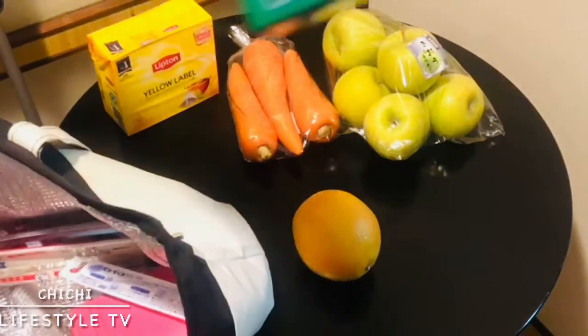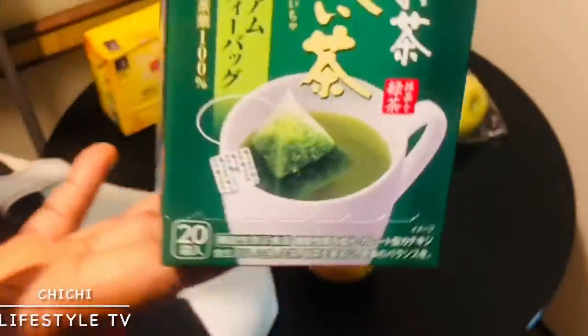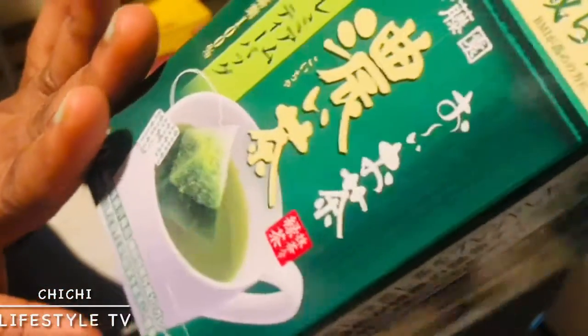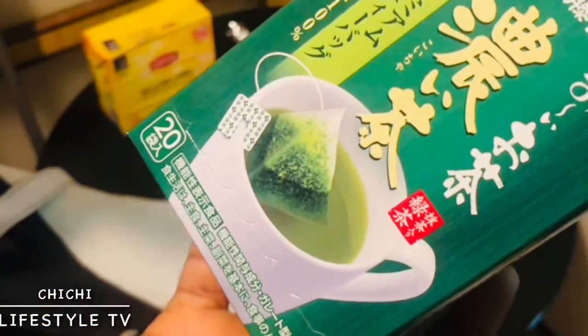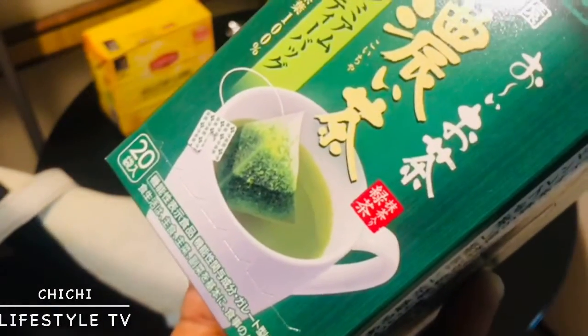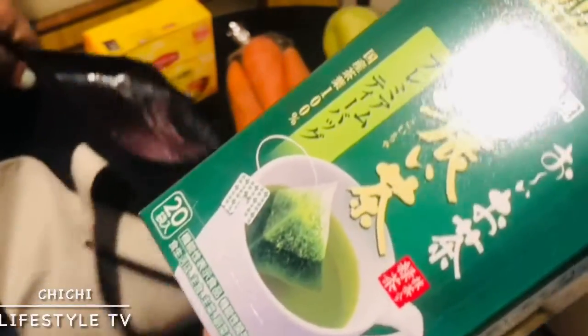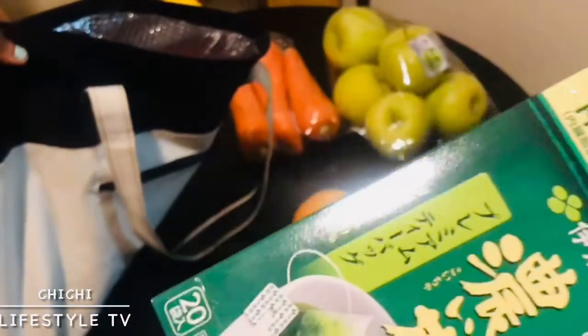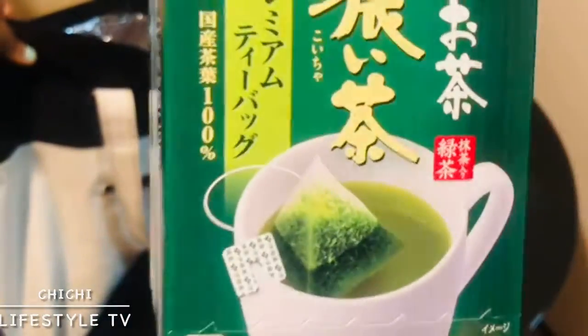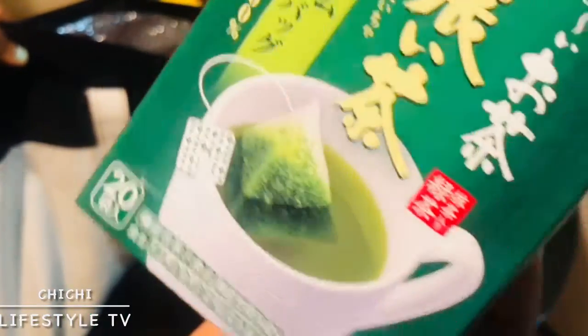What else do I have? I have green tea here in my shopping bag. This is the first time I'll be trying this particular brand — I've not tried this before. I drink other types of green tea, and in Japan green tea is very very common and popular. You find different types, so I decided to try this one today.